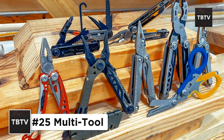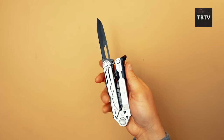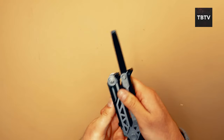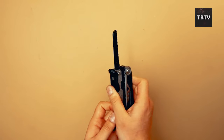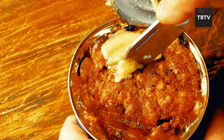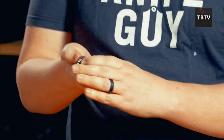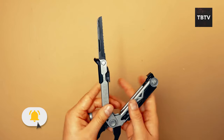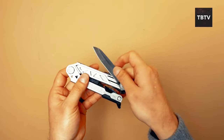Another basic survival item I would highly recommend is a multi-tool. Think of this as the Swiss Army knife of survival gear — a compact powerhouse combining a knife, can opener, pliers, and various other tools into one handy device. It's like having a tiny toolbox at your disposal. In the midst of an emergency, you might need to turn off utilities, make minor repairs, or open canned goods if a can opener isn't readily available. These versatile tools combine several functions — pliers, screwdrivers, knives, and sometimes even a small saw or file — so you're prepared for a wide range of tasks without carrying a whole arsenal of individual tools.